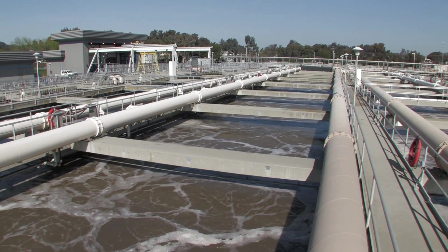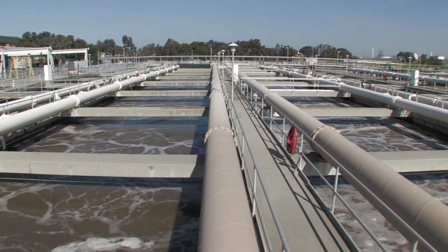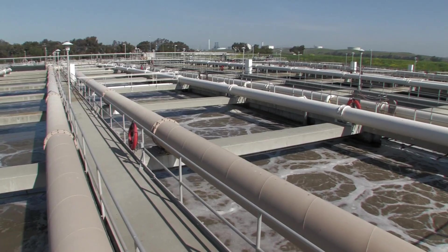A portion of this sludge is pumped off to be mixed with primary sludge, dewatered by centrifuge, and then incinerated. The remaining bacteria-rich sludge is returned to the secondary aeration basins to re-seed incoming wastewater and continue the biological breakdown of organics.